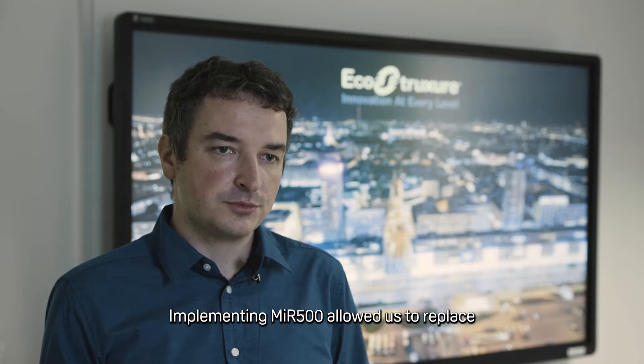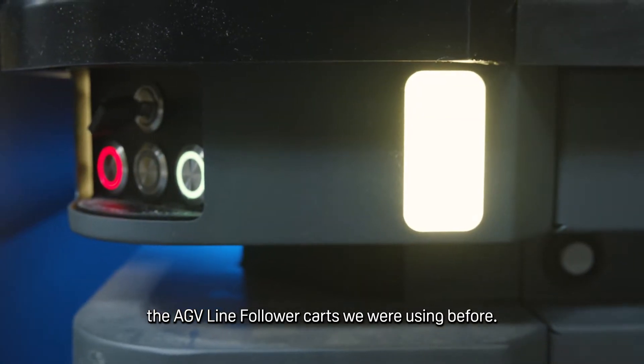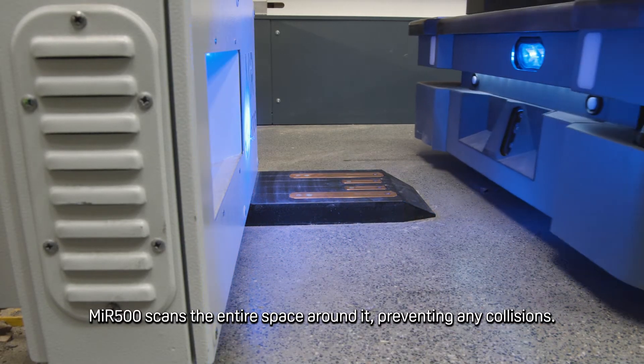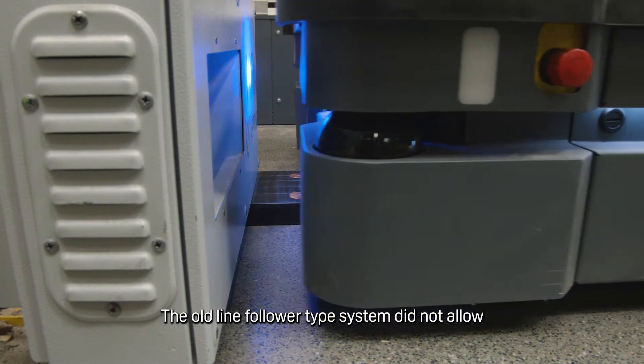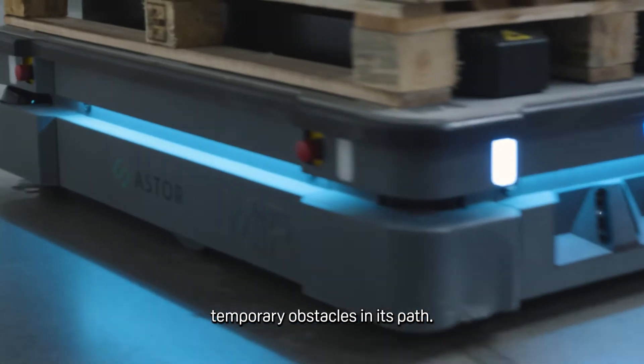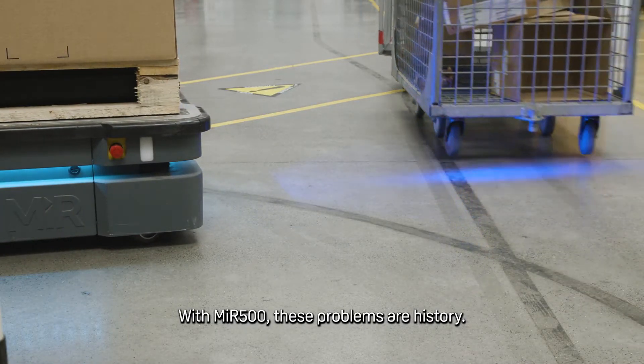Implementing the MIR-500 allowed us to replace the AGV line follower carts we were using before. The MIR-500 scans the entire space around it, preventing any collisions. The old line follower type system did not allow any modification of lines and was not coping with temporary obstacles in its path. With MIR-500, these problems are history.